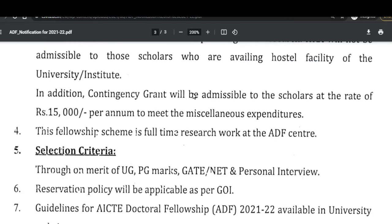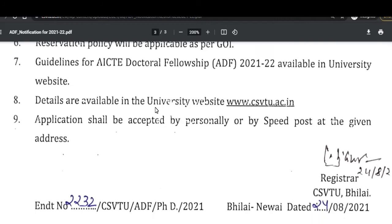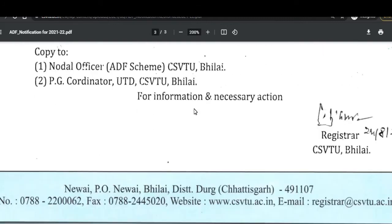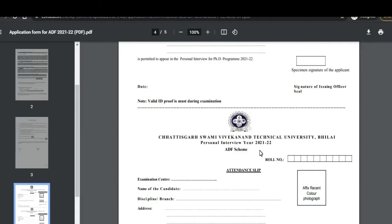In addition, a contingency grant will be admissible to scholars at the rate of 15,000 per month to meet miscellaneous expenditure. The selection criteria will be based on the merit of UG and PG marks, GATE and NET scores, and a personal interview.